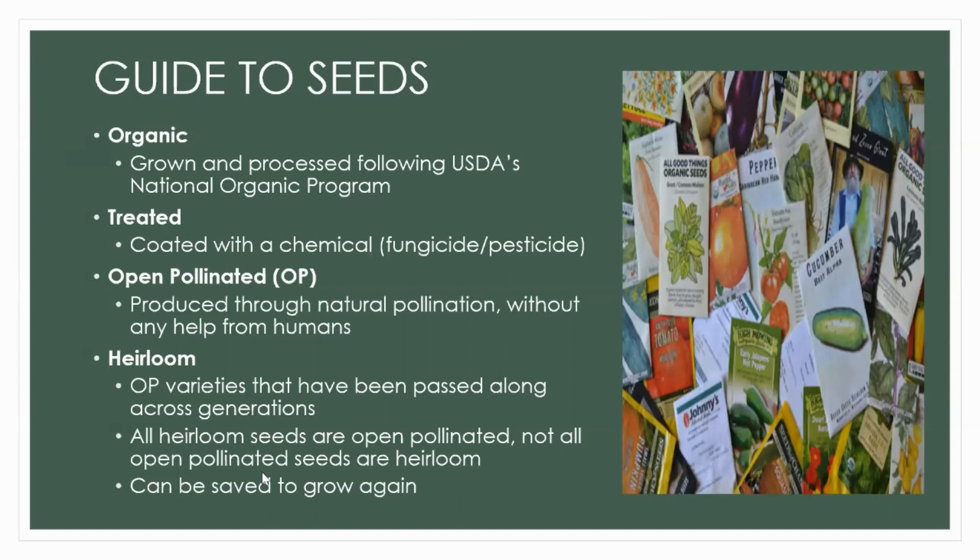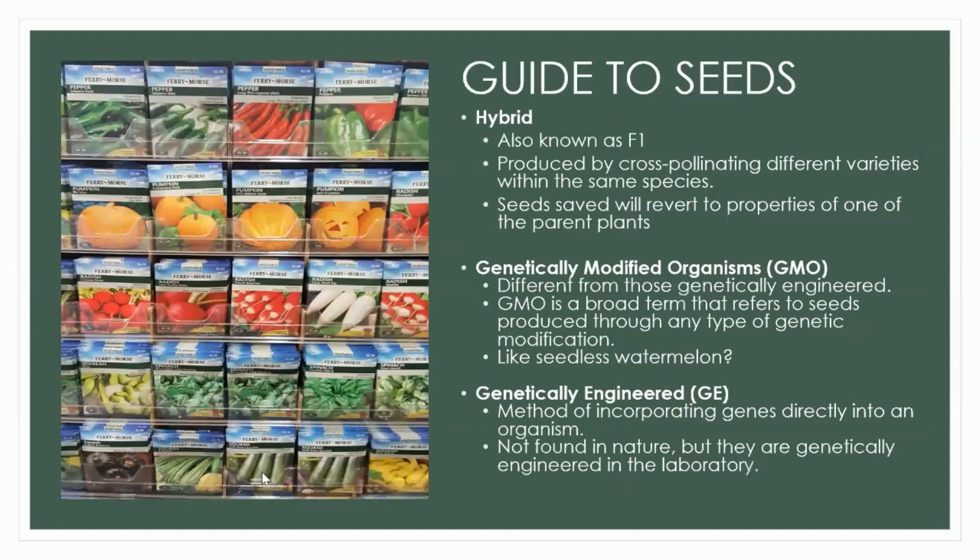Heirloom seeds can definitely be saved to grow again and you will get consistent results. Hybrids, also known as F1, are produced by cross-pollinating different varieties within the same species — breeders wanted plants with desirable traits, typically disease resistance. Humans have been involved in this process. If you save seeds from a hybrid plant you aren't guaranteed to get the same properties — saved seeds will most often revert to the properties of one of the parent plants.